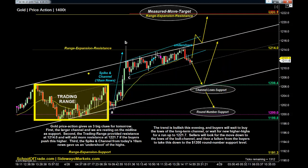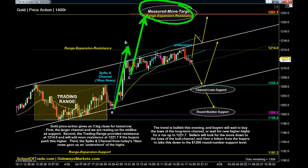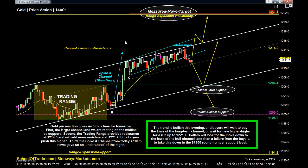Second, the trading range actually gives quite a bit of useful information, especially this range expansion area overhead, which lines up with that third clue — the spike in channel. Take out the spike, there's the channel. Spike-in-channels, when they succeed, they make for measured moves. So that's also a measured move all the way up, which conveniently lands at that range expansion resistance. Here are my scenarios — three options for tomorrow. The trend is bullish this evening. Buyers will wait to buy the lows of the long-term channel, or wait for new higher highs for a run up to $1,217.70.